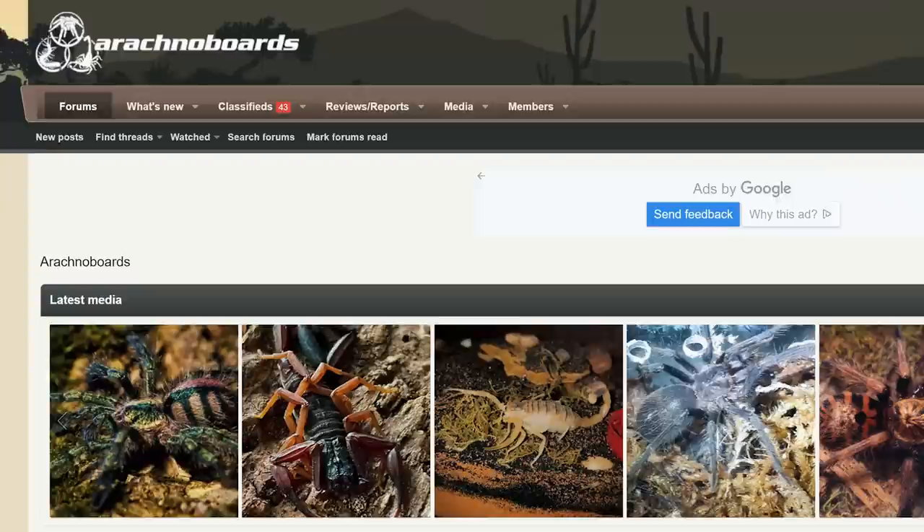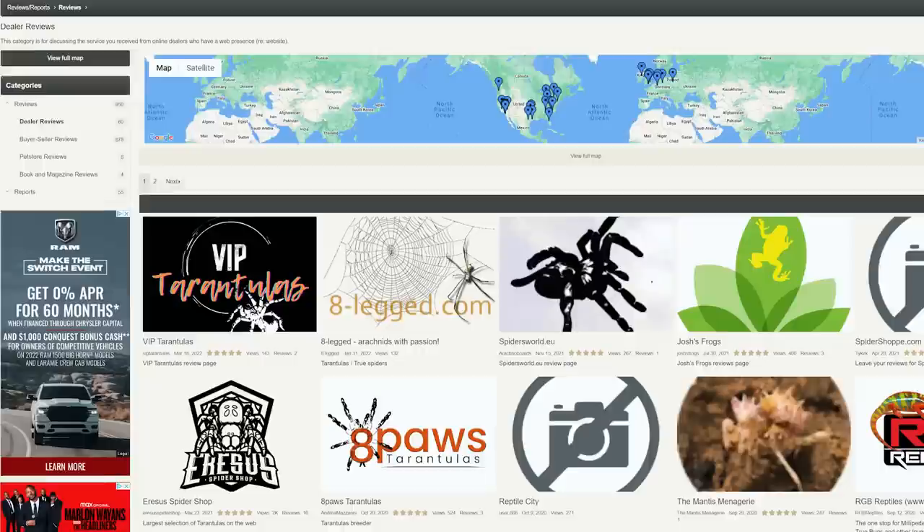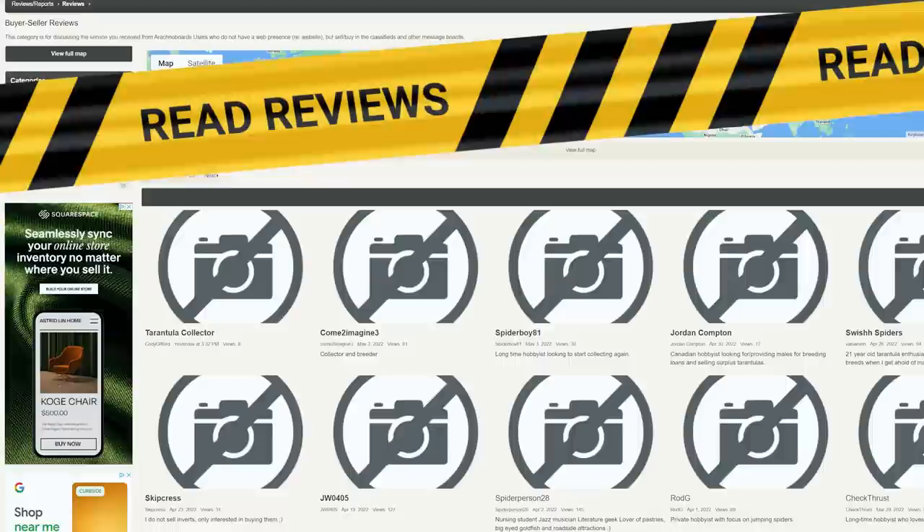If you can't find the tarantula you're looking for from an online dealer and can't go to any exotic pet shows, you can also find tarantula breeders on forums online. For instance, Arachnobords has an entire classified section where individual dealers who may not have a website post tarantulas available for sale. But before you send any money, be sure to read reviews on that seller and reach out to people on forums or Facebook groups to ask if anyone has dealt with them — you definitely don't want to get scammed.